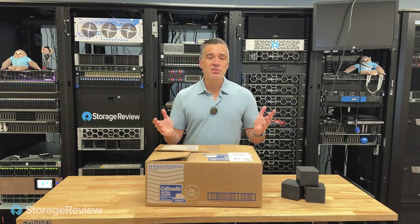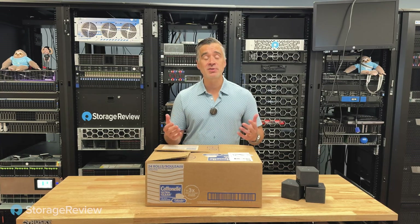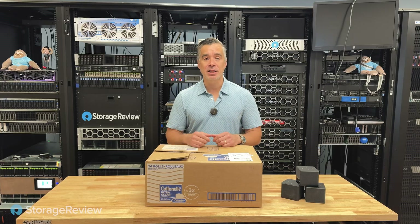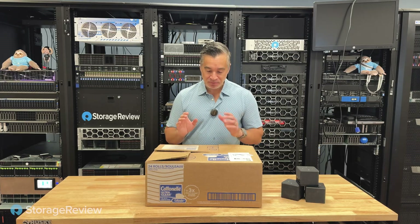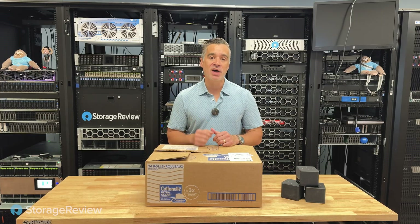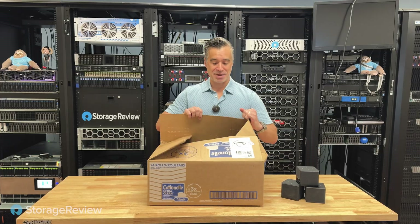E-waste recyclers have a funny way of accumulating a bunch of stuff that nobody else wants, which is why we're quite fortunate in Cincinnati to have something like that available. I tasked Dylan to go there, find me a pile of laptops, and spend no more than $500 to do so. And this is what he came back with.